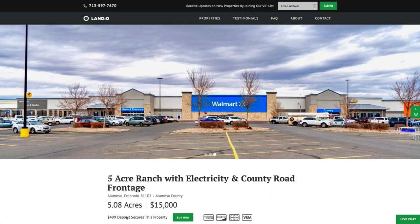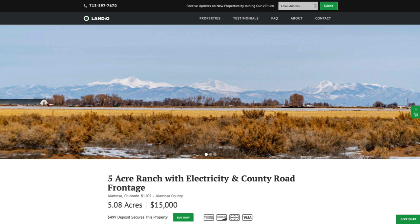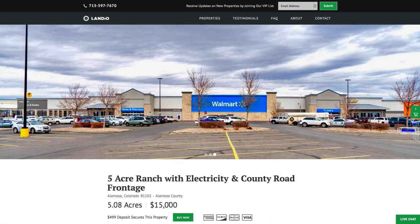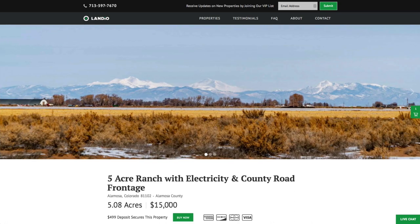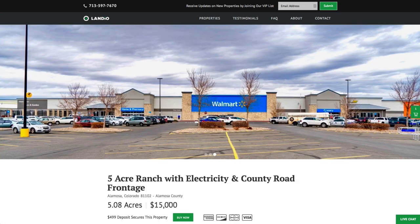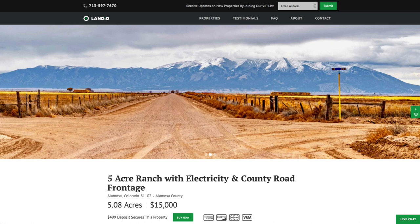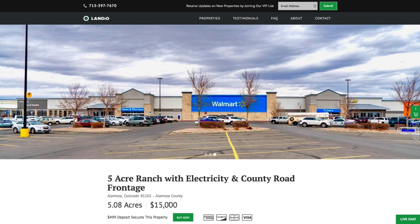As soon as you place the deposit, this buy now button changes to out of stock. Only one person can place a deposit on a property — we only have one of this parcel to sell. We sell our properties on a first-come, first-served basis, so the first person that places the deposit gets to secure the property. Your $499 deposit is then credited towards your purchase and we cover all the closing costs, so your total due at closing is only $14,501.